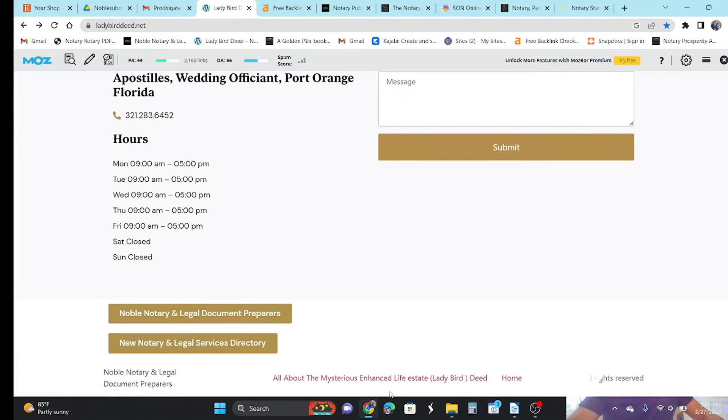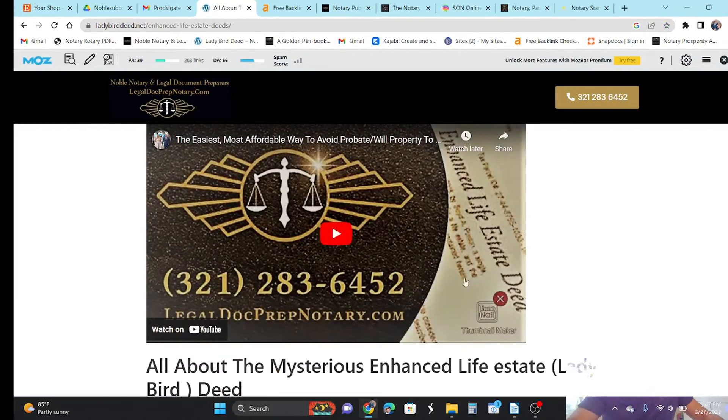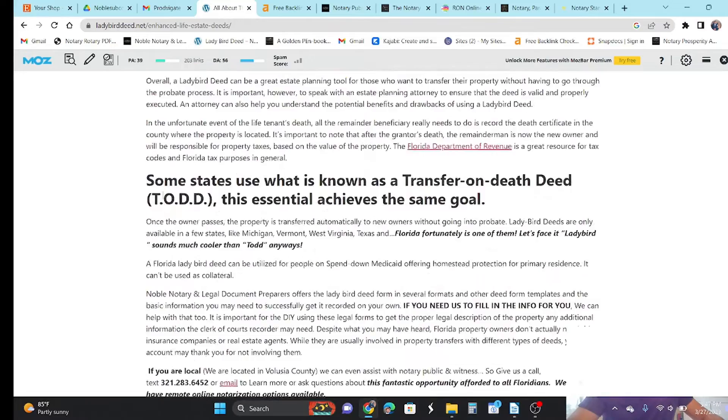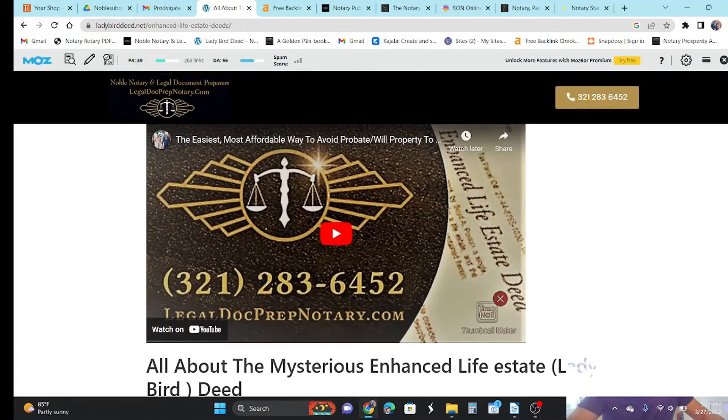That one blog is called 'All About the Mysterious Enhanced Life Estate Deeds.' If you go to that blog page, you can see a PA of 39, DA of 56, and 203 links going back to that one blog. Because if you write a very long, very thorough, and very informative blog, people will just want to share it. That's a reality. And this site is only one year old.